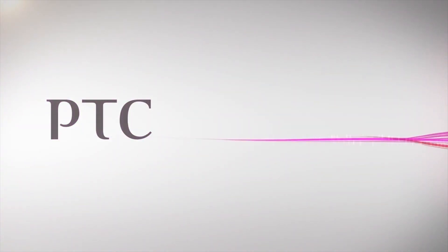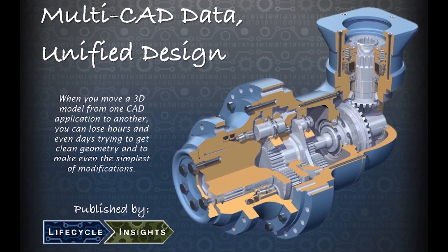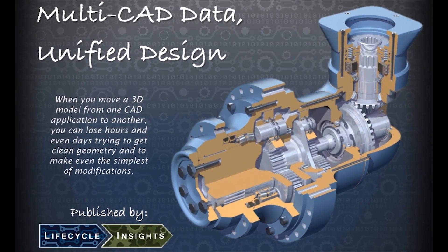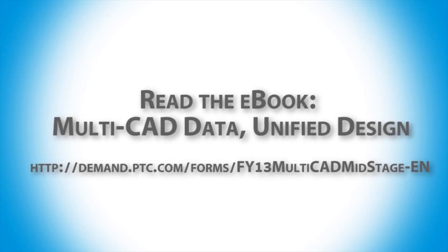Today, most companies in your supply chain are likely to be using CAD systems for their product design. In this e-book, industry analyst Chad Jackson describes how recent CAD innovations improve the productivity of designers and engineers who work with multi-CAD data.